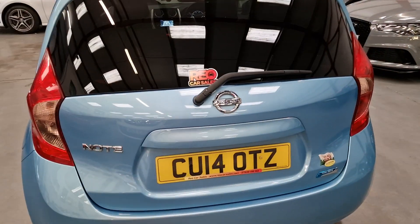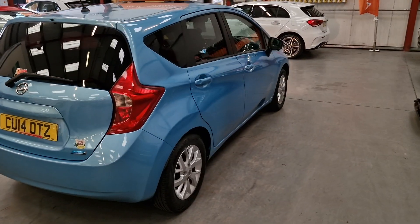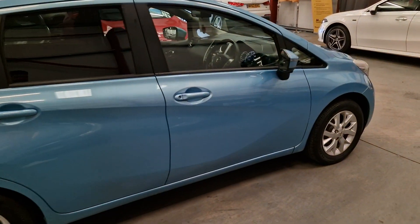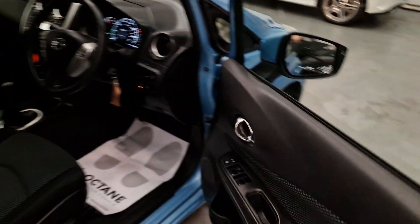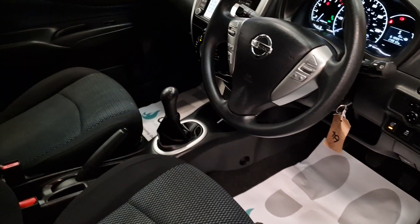It does have the privacy glass on the rear windows as well. Bodywork is very, very clean, as you can see on the pictures and the video. It's only done 61,995 miles, so it's a nice low mileage example.